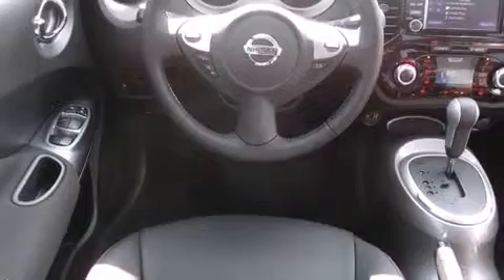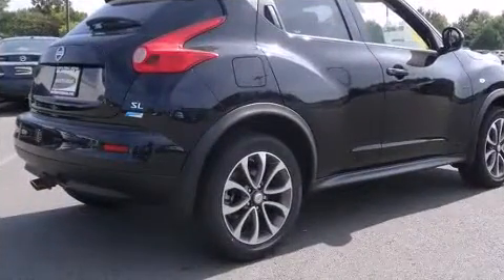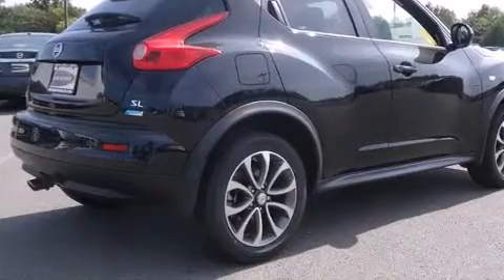A wealth of standard features mean that you no longer have to sacrifice. Like leather upholstery, a trip computer, front fog lights, power moonroof, remote keyless entry, and air conditioning.